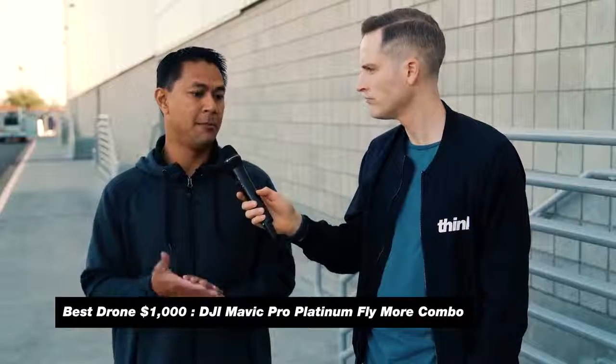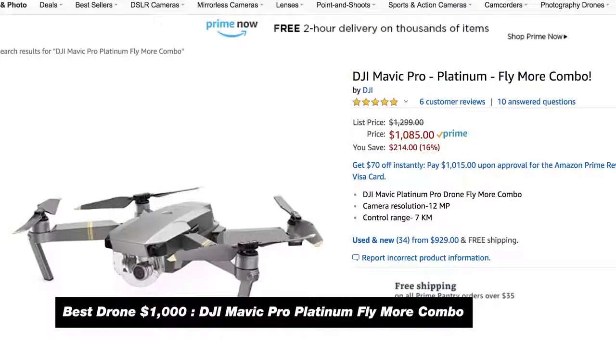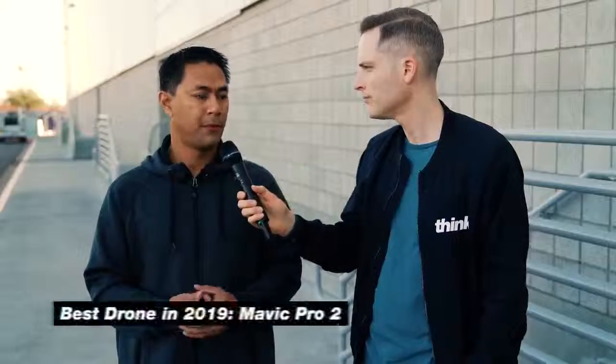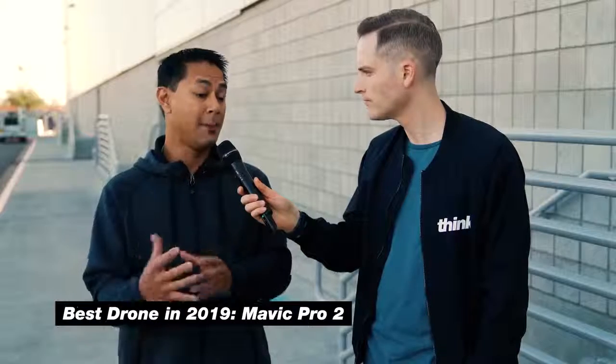If you've got $1,000 to spend, at the bare minimum get the Mavic Pro Platinum and batteries — definitely get the flight kit. You're always gonna want two to three batteries when you're out there. And if you've got $1,500, you're going for the Mavic 2. The Zoom is a really good one if you want to get a little bit more creative — it has zoom options for more creative shots. But I'm more on the Mavic 2 Pro side because I love photography and want higher resolution on my photos.